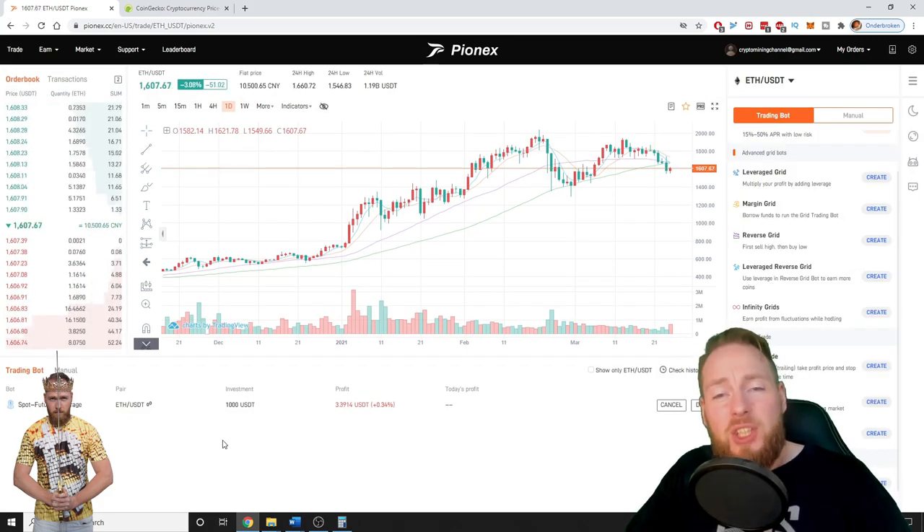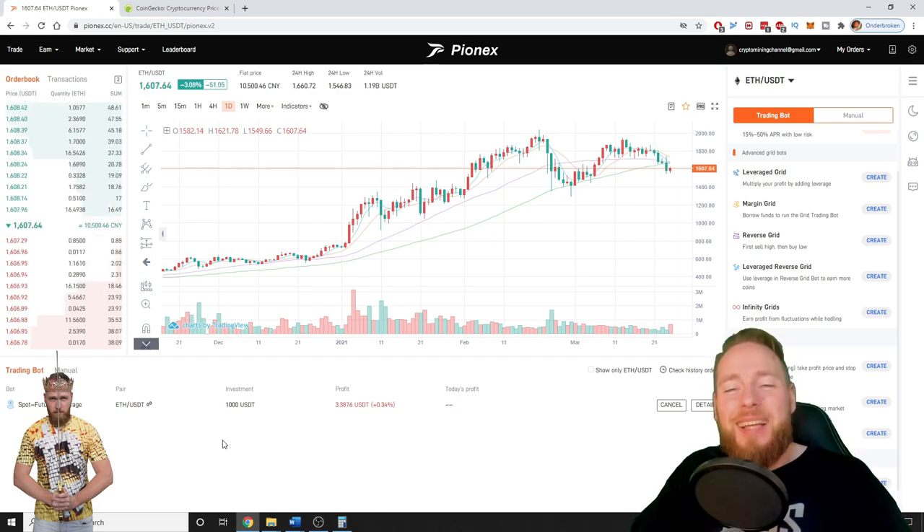Make sure to subscribe to the Crypto Mining channel for more money-making tips. I hope to welcome you all soon. I wish you all a great day — talk to you soon, guys, bye bye.